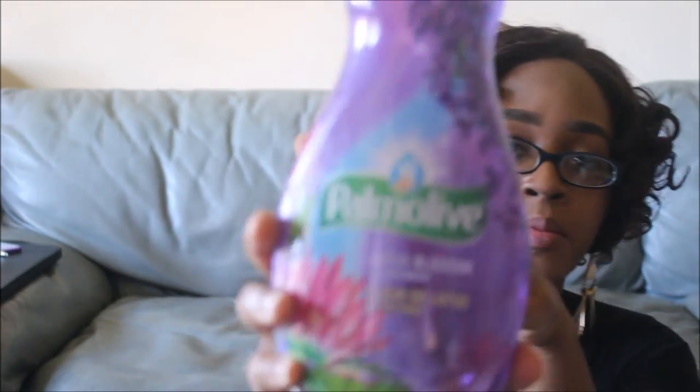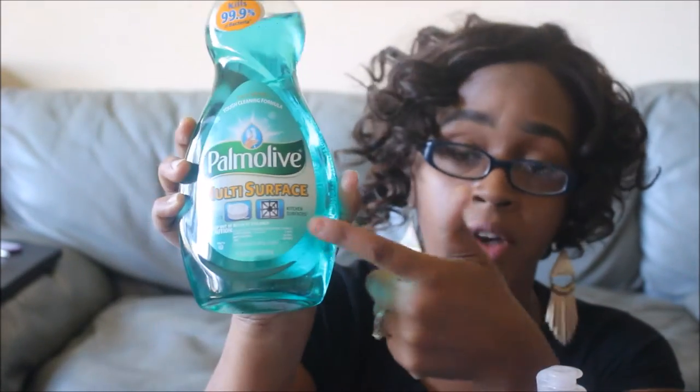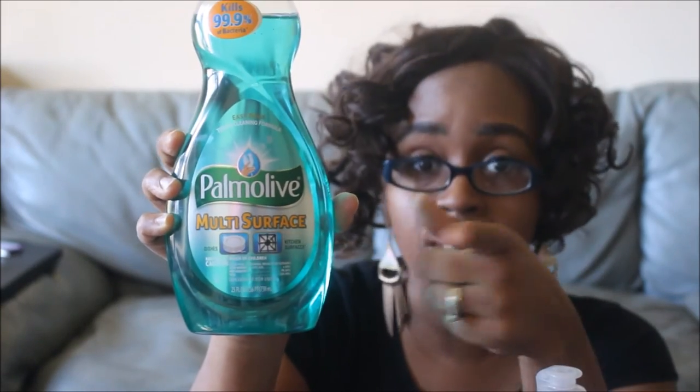The next Palmolive deal: I got two of the Lotus Blossom and Lavender, and two of the Palmolive Multi-Surface for dishes and kitchen surfaces — both the 25 fluid ounce. This one was on sale for $2.15 — the first time I've ever seen Palmolive on sale at Target; I usually get mine from my local grocery store. I used the same coupon, $0.50 off any Palmolive 25 ounce or larger, bringing these down to only $1.65 each.